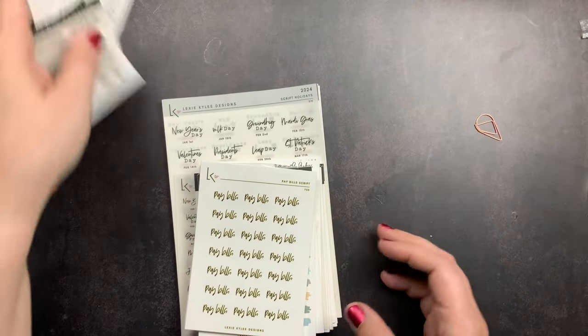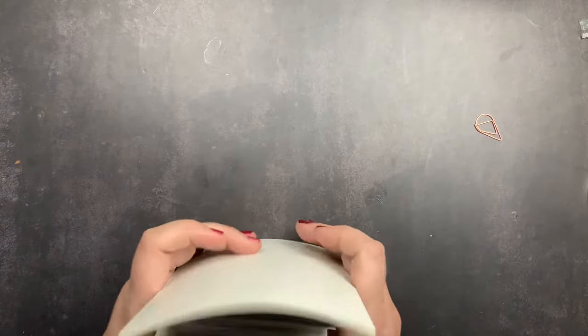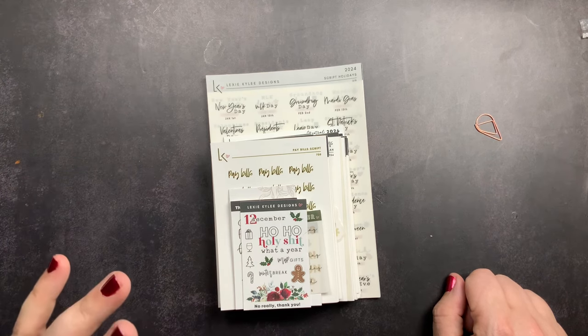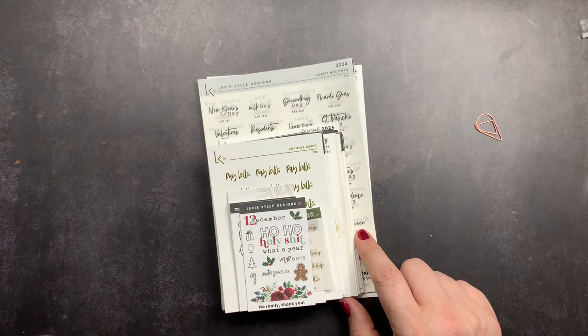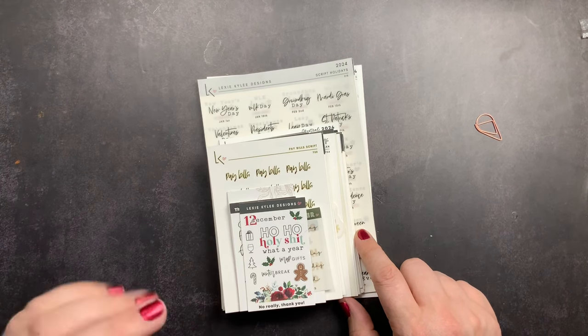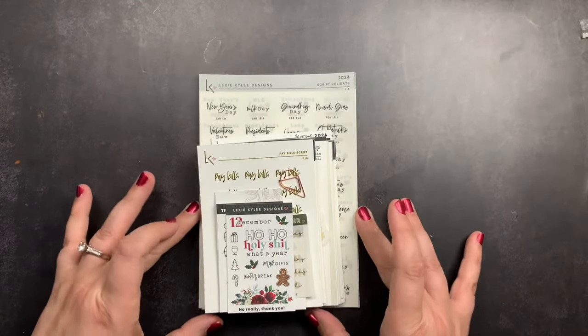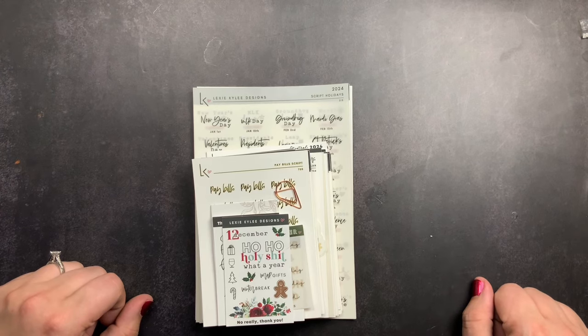That's my little unboxing from Lexi Kylie Designs. I really like her sticker shop — I'll put links in the description to her Instagram and her Etsy shop. She's having a Black Friday sale, so make sure you follow her so you know when the sale goes live. If you have any questions or comments, put them down below — I'll definitely get back to you. Make sure you're subscribed so you don't miss future videos, and don't forget to just scribble!